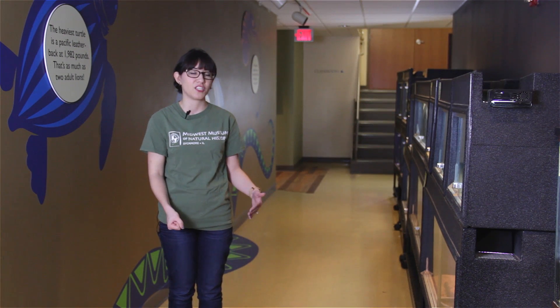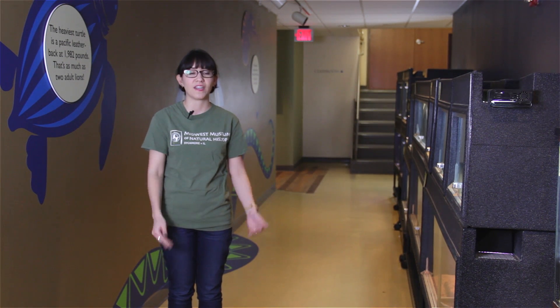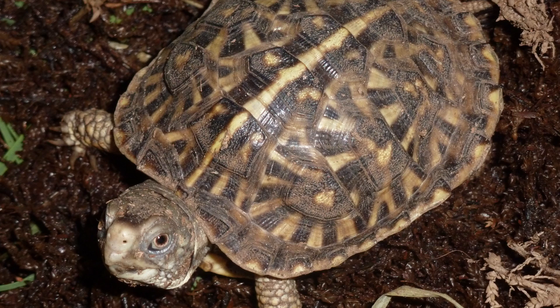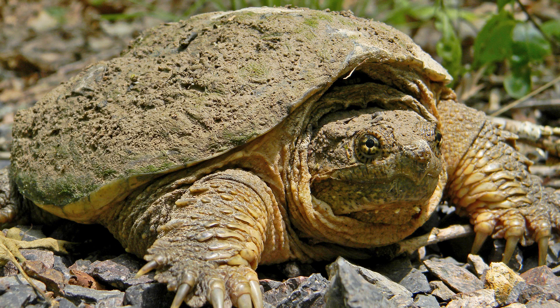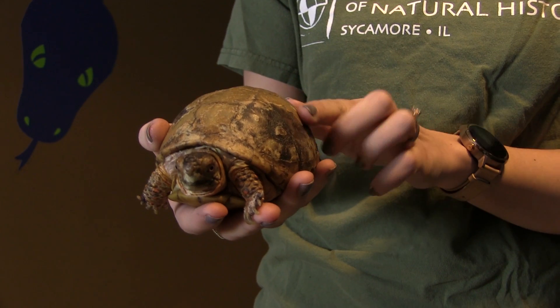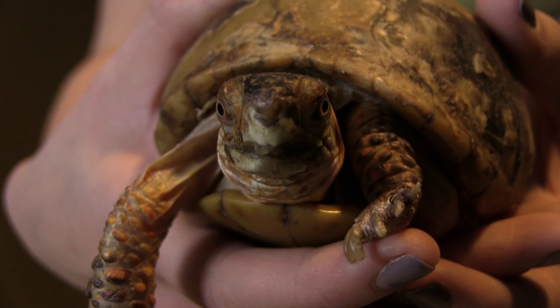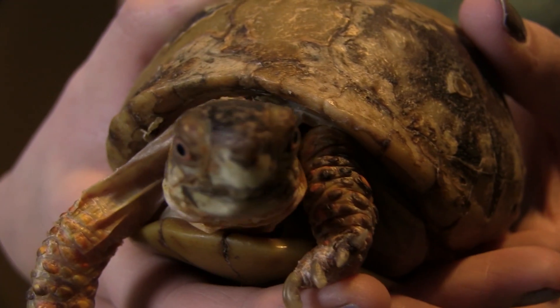Turtles are different than mammals because they are reptiles. That means they have a different skin covering — turtles have scales, whereas mammals have fur. And turtles are cold-blooded, which means their body temperature relies on the temperature of their environment. So when it's hot outside, that turtle's body temperature will go up, and if it's cold outside, that body temperature will go down.